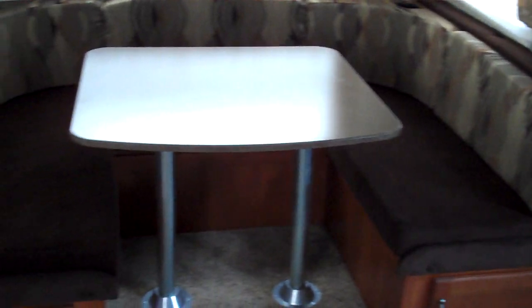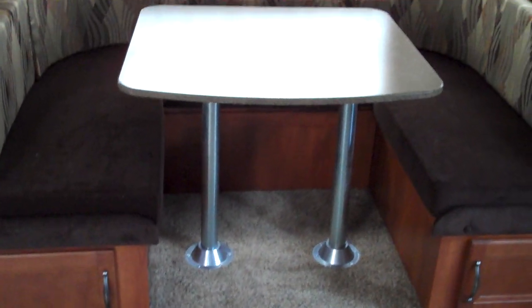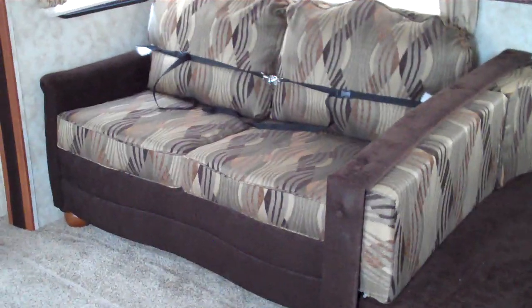This model was ordered with the U-shaped dinette. It provides space for plenty of seating. There's storage under each side. This model does make into a bed. You do have nice big windows all the way throughout your slide-out. I also ordered this one with the air mattress hide-a-bed. It does have a storage drawer below, too.